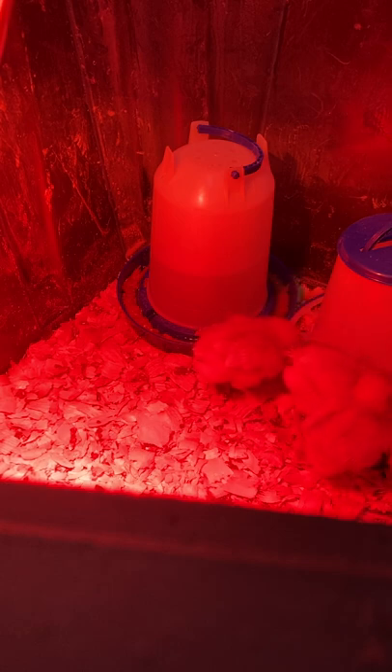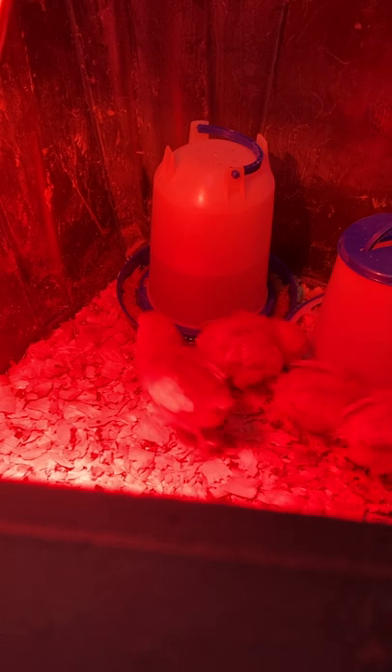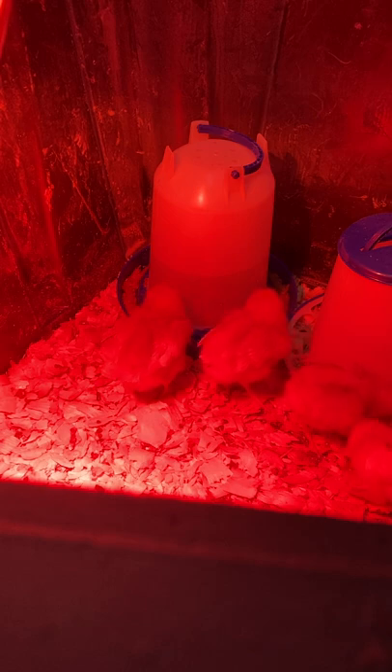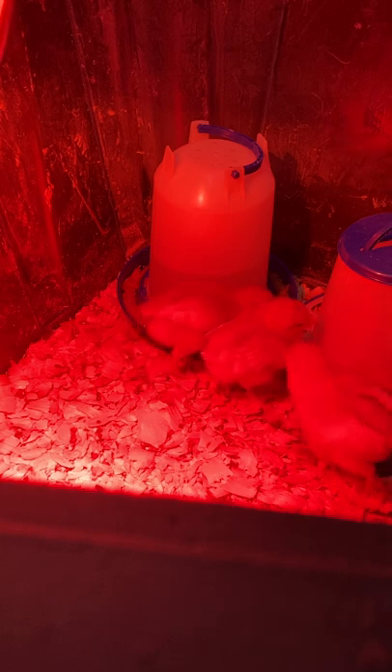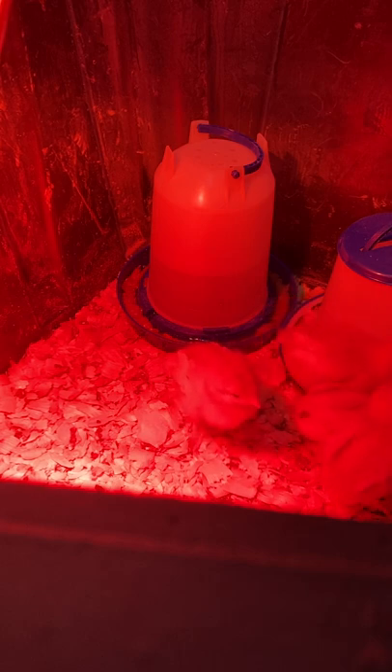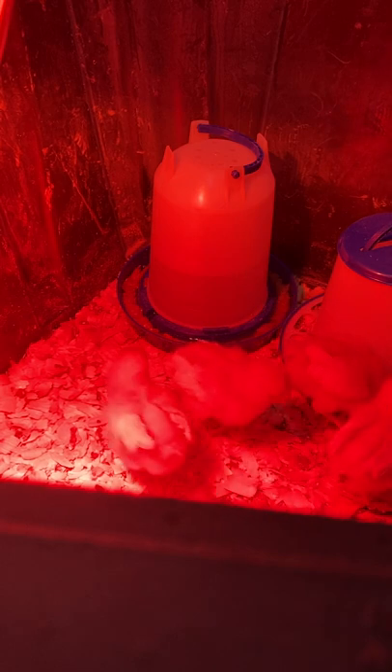Autosexing: revealing clearly distinct characteristics at hatch by which cockerels may easily be distinguished from pullets within a single breed. The term autosexing was developed to differentiate between sex-link purebreds and sex-linked crossbreds. Autosexing breeds include the barred Plymouth Rocks and other barred varieties, light brown and silver varieties of leghorn.